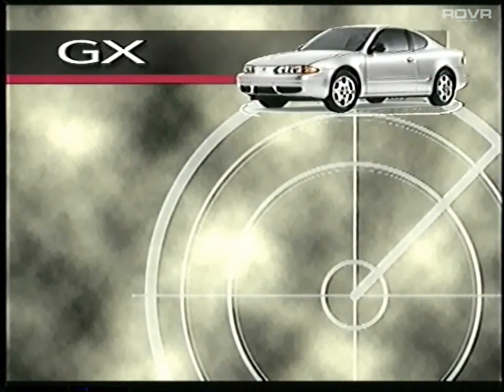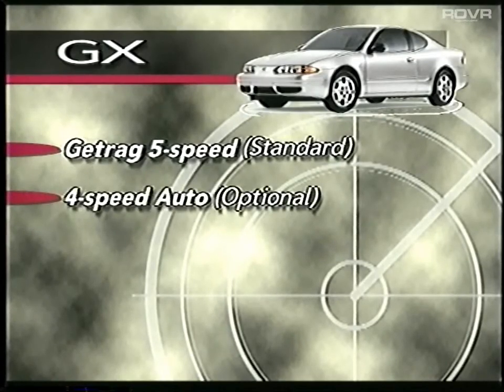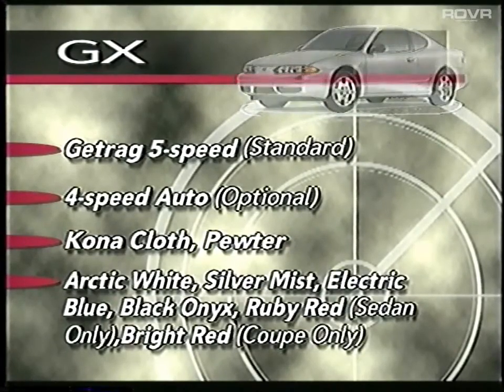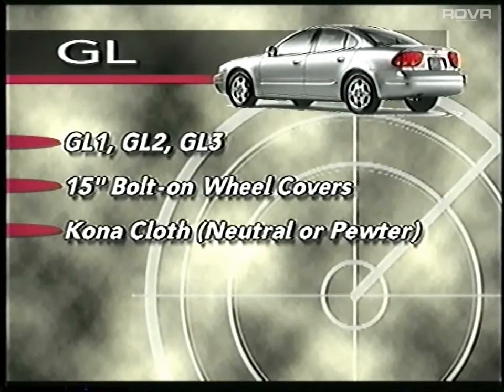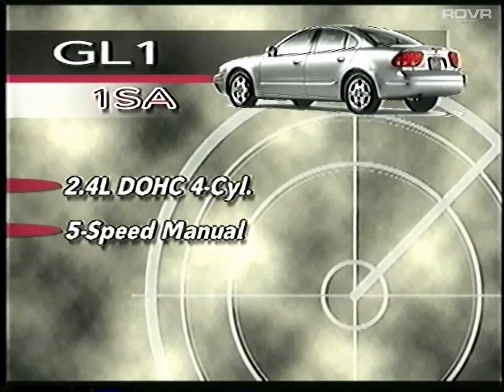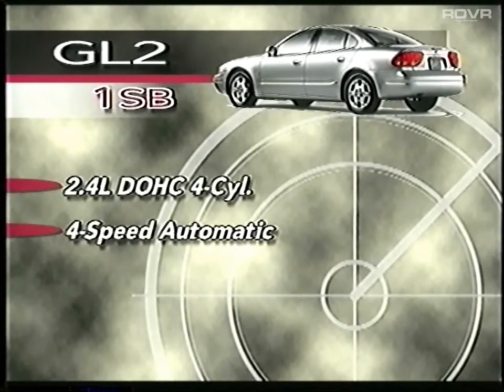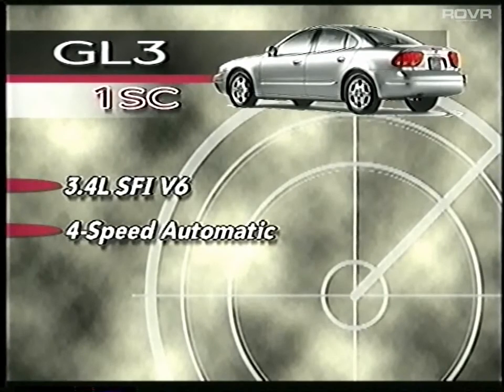Contenting has been greatly simplified. The GX is now offered in one simple configuration, coupe or sedan. The Getrag 5-speed manual transmission is standard; the automatic is optional. Like in '99, the GX is still offered with only one interior trim and a limited number of exterior colors. The GL has been greatly simplified — only three configurations are offered. All three GL models feature 15-inch bolt-on wheel covers and a cloth interior. The only differences are engine and transmission. The GL1 with 1SA package is the 4-cylinder with a 5-speed manual. The GL2 with 1SB package is the 4-cylinder with the 4-speed automatic. The GL3 with the 1SC package is the V6 with a 4-speed automatic.